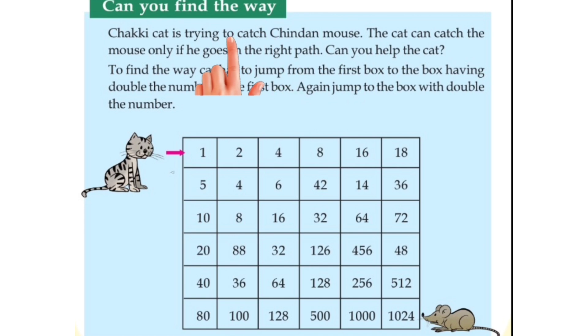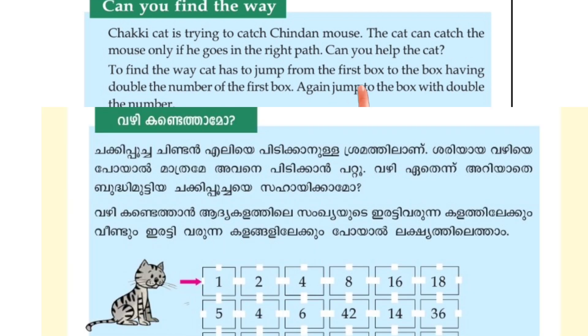Wari gandathamo. Chakki cat is trying to catch Chinden mouse. Chakki poochah chinden elie piddikyanullah? Sramathilana. The cat can catch the mouse only if he goes in the right path. Right path iloode, shiriyaya vadi iloode, poyal maathrame, avinay piddikyan pattu. Can you help the cat? Cat ne, nirinngalukku sahai kya mao.